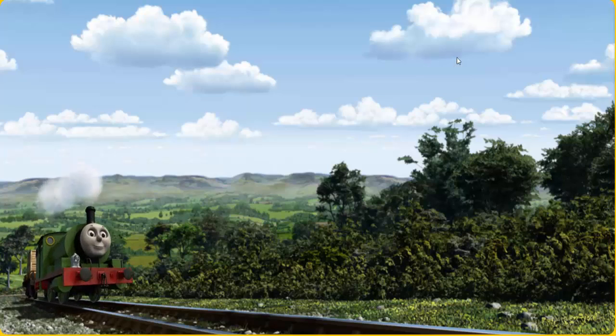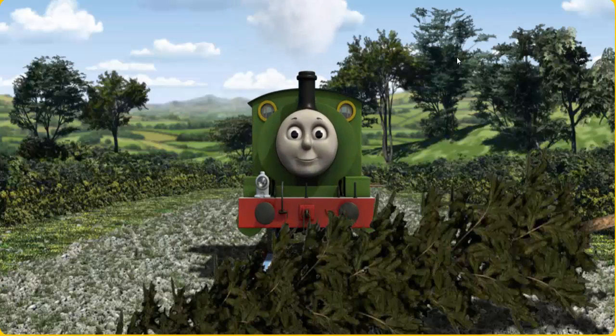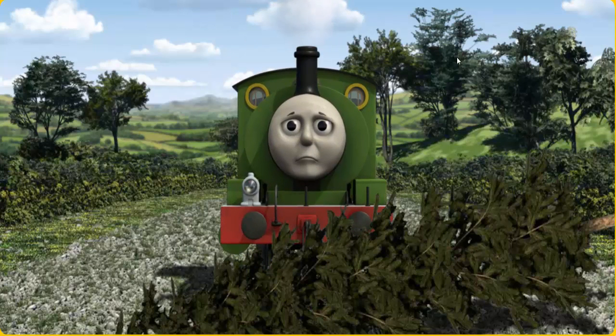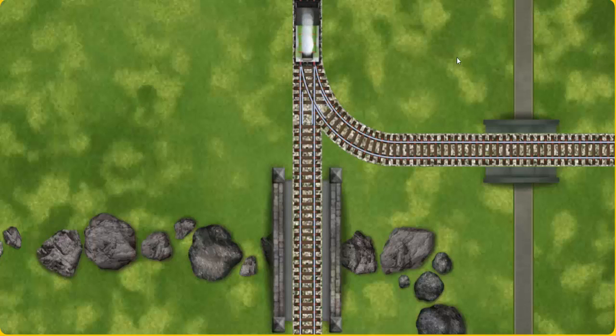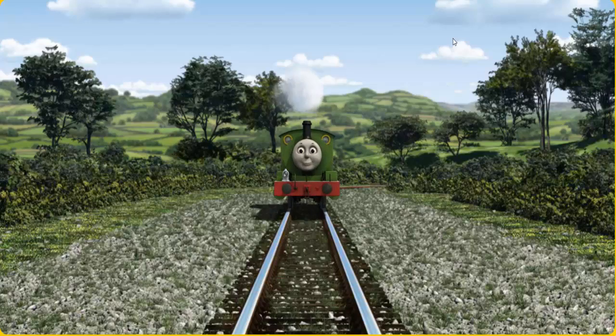Percy pumped his pistons and puffed out of the docks. Suddenly the tracks were blocked. Percy had to stop. He needed to go a different way. Help Percy find the track that goes over the shortest bridge. Let's go.